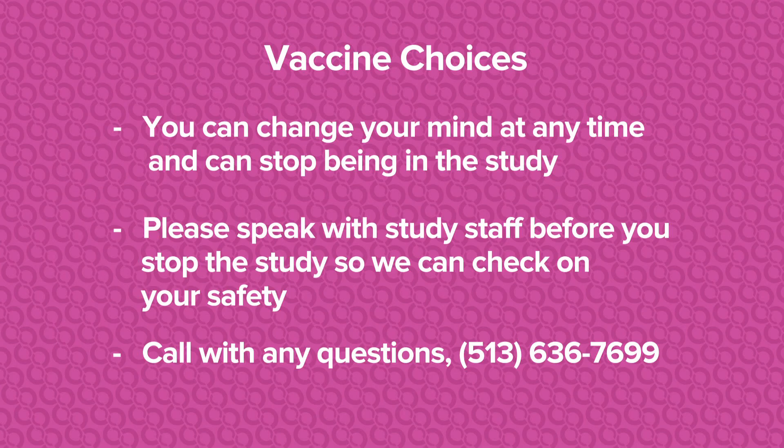One very important thing I want to make clear to you is that your participation in the study is voluntary. At any time, you have the right to withdraw from the study and there will be no penalty, and no one will think badly of you for withdrawing. At any time during the study that you have questions, please call us so that we can answer them. You will be given a handout with information for how you can contact us 24 hours a day, seven days a week. Thank you very much.